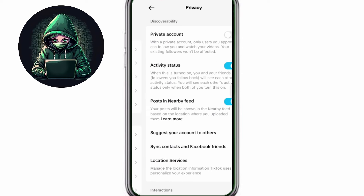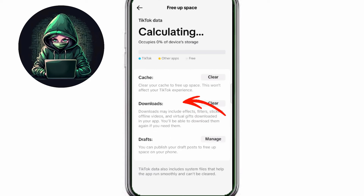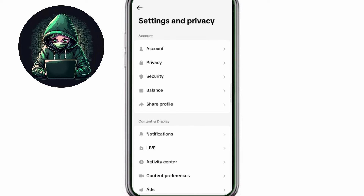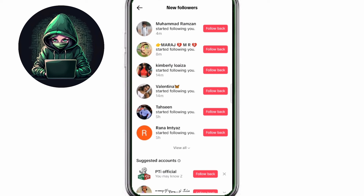After this, go back and then scroll down and click the option free app space and clear the cache and downloads. So finally go back and go to your main profile. And now I am gonna be showing how to get real and genuine followers within 2 minutes.